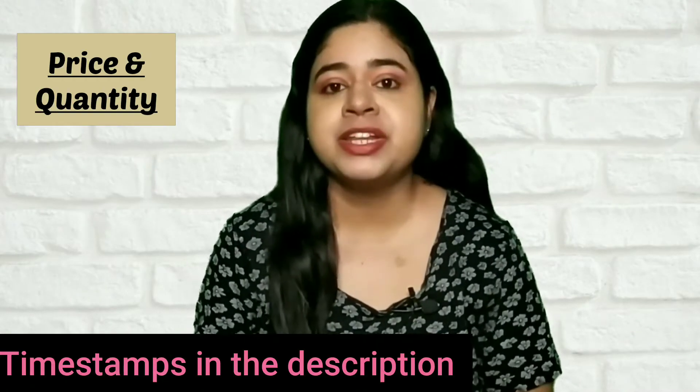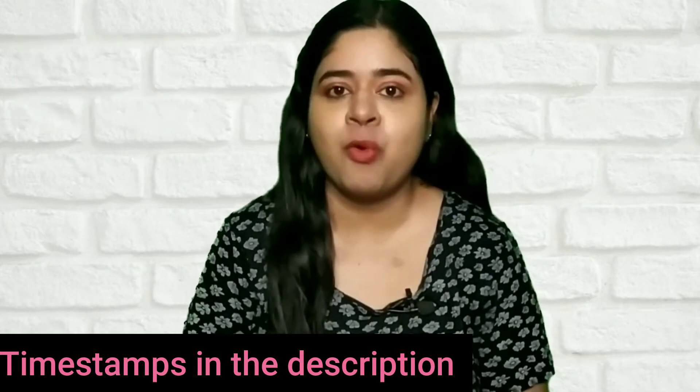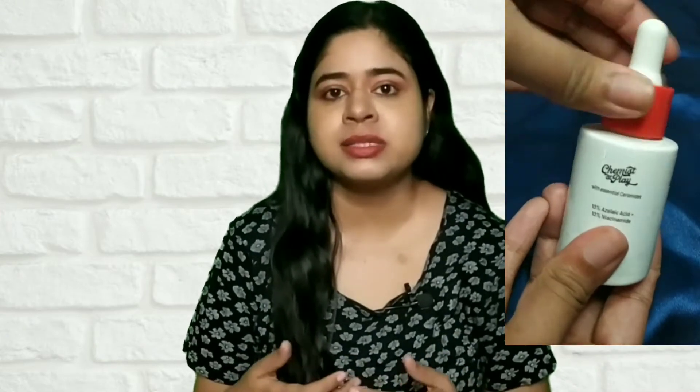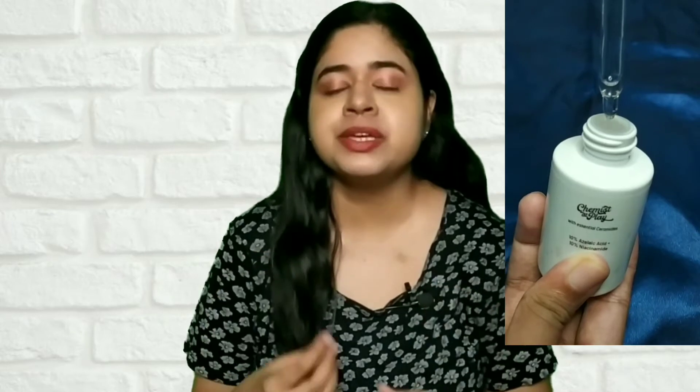The price of this serum is 599 rupees for 30 ml. This product comes inside an outer cardboard box like this. The serum comes in a glass bottle along with a dropper dispenser, and the dispenser is airtight. So the overall packaging is very fancy and very attractive.